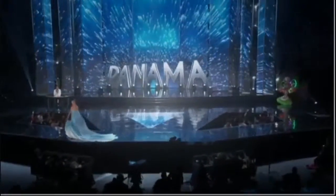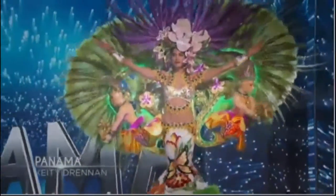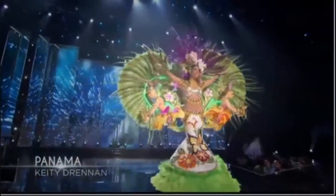Panama! Panama's national costume was inspired by a traditional market in a small town, where locals and visitors from all over the world can purchase flowers and coffee grown in Panama's Green Mountain Highlands. She's purple and green, with flowers in between — it's Panama!